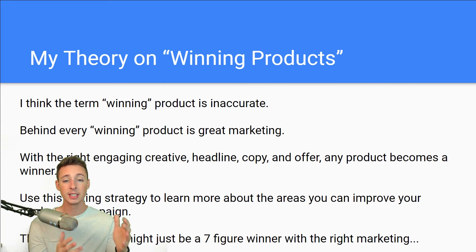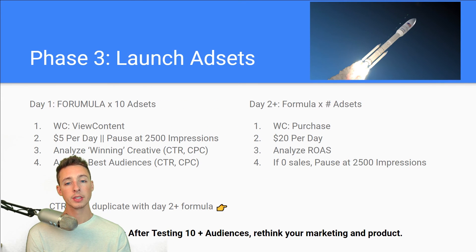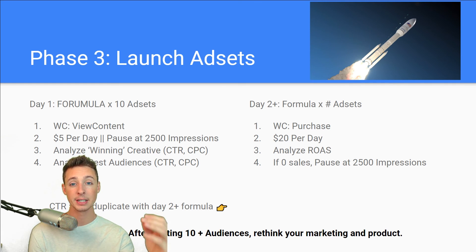So I hope that helps. This is my exact testing strategy that I use nowadays. I used to test with PPE, but it's becoming more inaccurate and less reliable, so I've switched over to testing with view content — test super quick, easy, and cheap. The audiences translate very well from the view content objective to the purchase objective. Take a screenshot of this, launch it, and let me know how it goes for you. If you have any questions, leave a comment — I answer every comment on my videos — or send me a message on Instagram at Dylan Business. Thank you guys so much for watching. I'll see you in the next video. Dylan out.